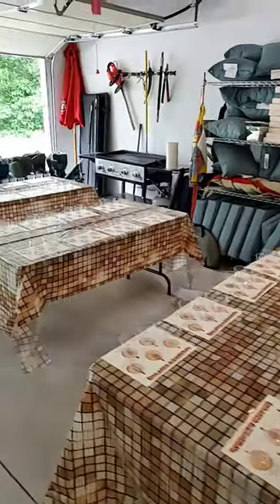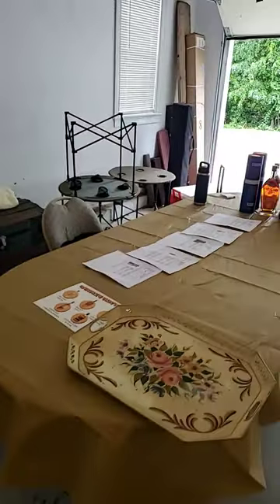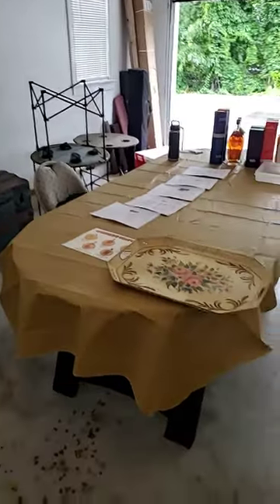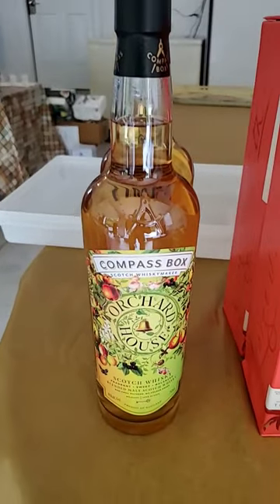I'm going to be doing a whiskey tasting today for 27 people, and I get to stand over here and lord over them all. We'll go through the whiskey tasting in just a second. Twice as many people signed up as I was expecting, so I had to do what I could with the budget.